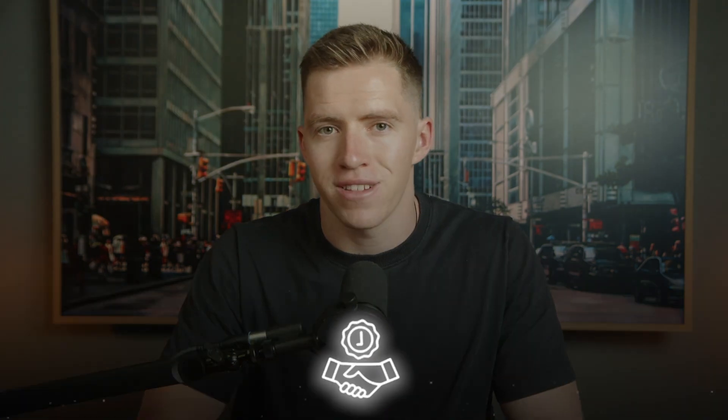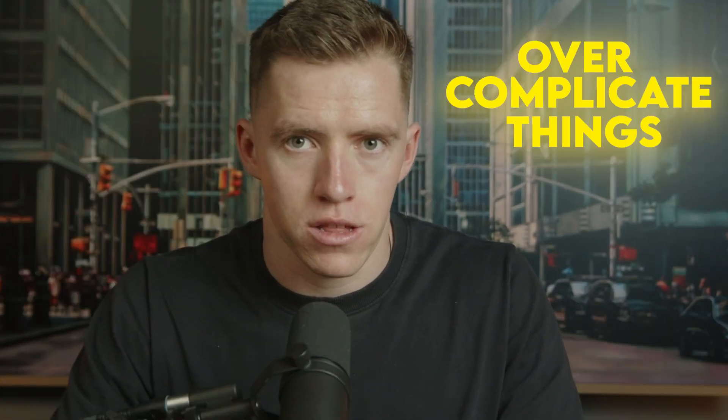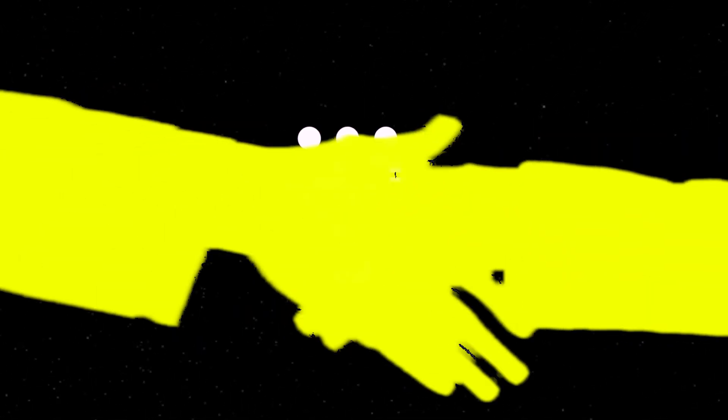This one simple Instagram story generated 251 new leads for my business, and here's how you can replicate it in a few minutes. Everyone nowadays is trying to over-complicate things, telling you that there's some special sauce — build a perfectly optimized website, have the perfect funnels and email flows. But today I want to break down the easiest way to drive the most leads into your business.